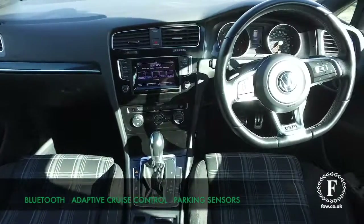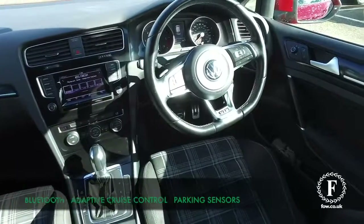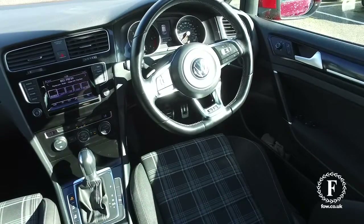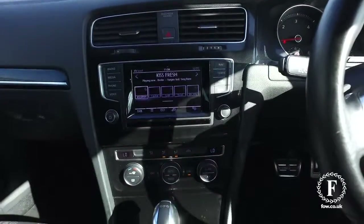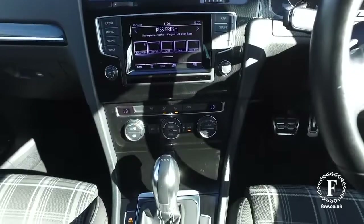The cabin is very comfortable, the driving position will fit you like a glove, and everything you need is included — Xenons, Bluetooth, and adaptive cruise control.